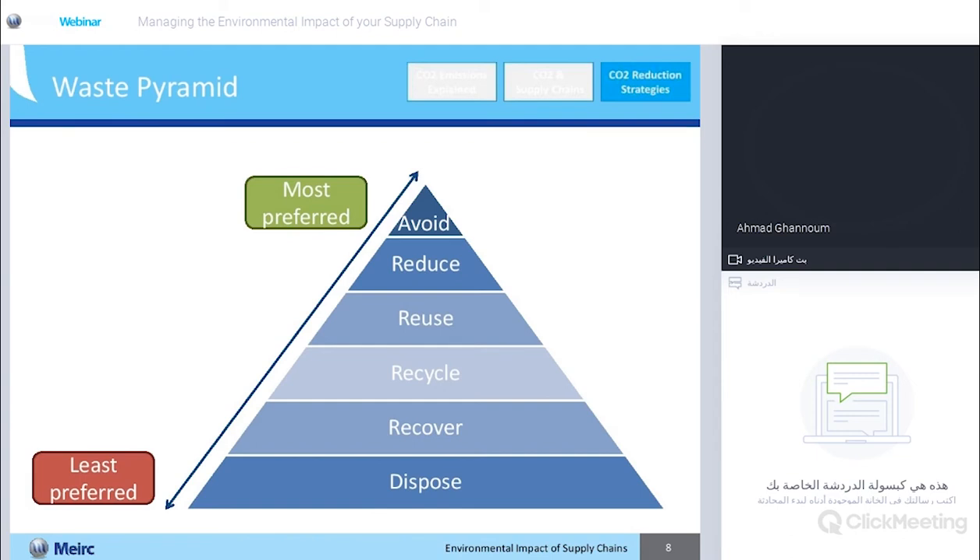Recovery is the next option. Let's say you have a mobile phone that's come to the end of its life. Rather than throwing the whole thing in a landfill, you can recover certain rare earth metals — small grammages of gold or platinum from the mobile — that can then be recycled or reused. Some items unfortunately just have to be disposed of in a responsible landfill. Nowadays we try to generate methane or various gases from the landfill that we can benefit from, but still that's going to be at the bottom of our pyramid.